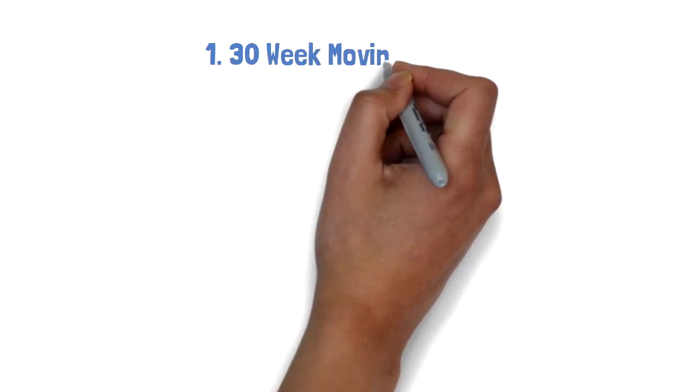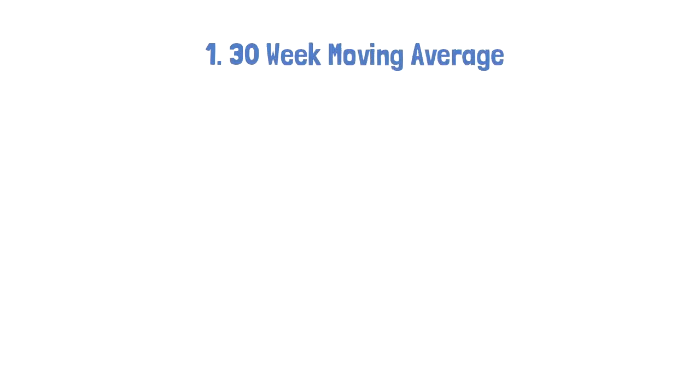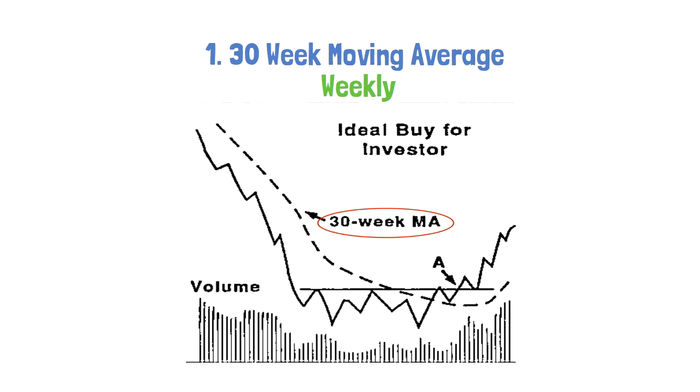Number one: the 30-week moving average. Stan uses a traditional weekly chart with a 30-period moving average. The condition being, if the price is above the 30-week moving average, go long; and if it's below, close the position or go short.